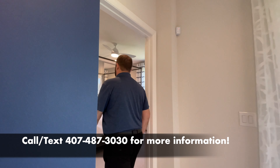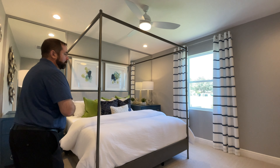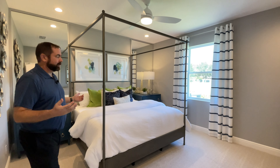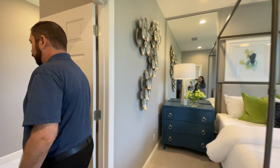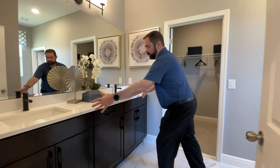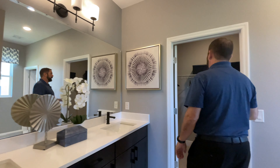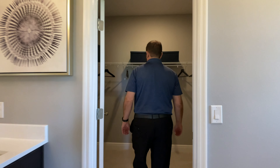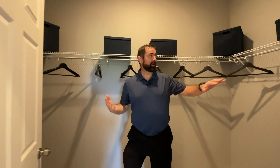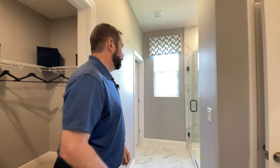Now the primary bedroom. As we come in, there's a king-size bed with side tables and a window looking out to the backyard — very spacious. To the left is a door going into the primary bathroom, which has dual sinks, nice cabinets, solid-surface countertop, mirror, and light fixture. Behind us is a door into the closet. It's a nice-sized closet, and I'd always recommend removing the wire rack and putting in a custom closet to double your storage space.